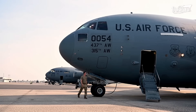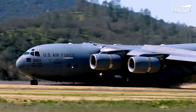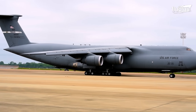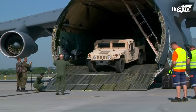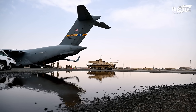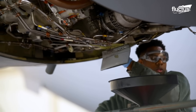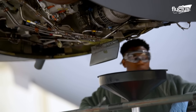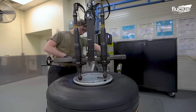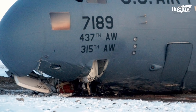Hello everyone and welcome back to the VLUCTUS channel. Aircraft such as the C-17 Globemaster III and C-5 Galaxy are some of the largest military transport aircraft in the world. These planes are well-oiled machines that receive almost around-the-clock maintenance and repair. But what happens when one of these behemoths crashes?